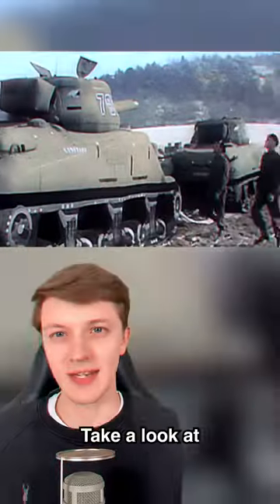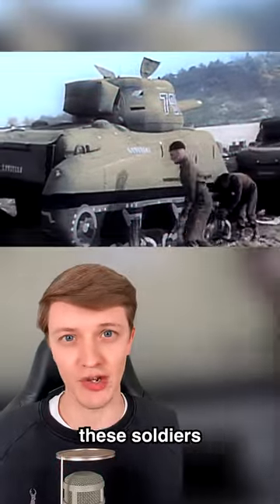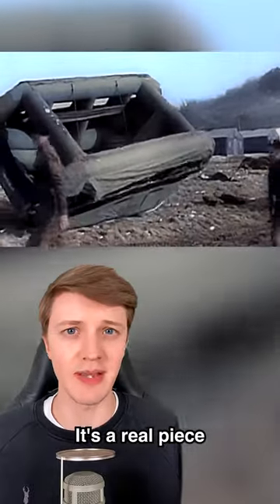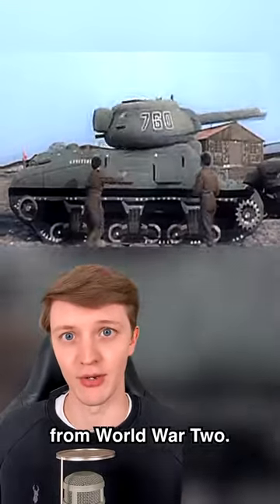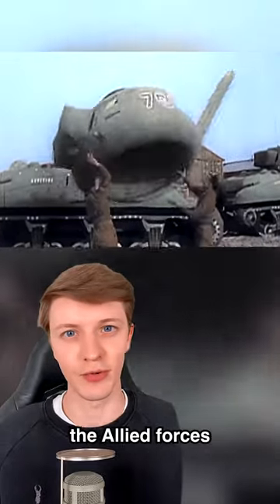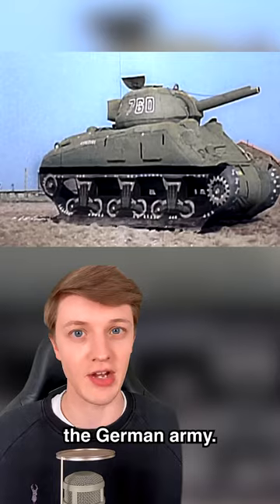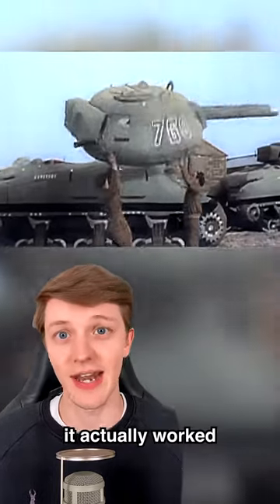Take a look at how easily these soldiers flip over a tank. This is not a prank — it's real footage from World War II. During World War II, the Allied forces used inflatable tanks to scare off the German army, and amazingly it actually worked on many occasions.